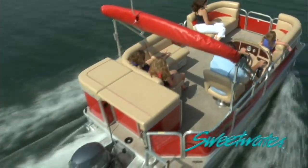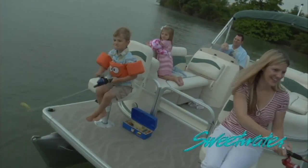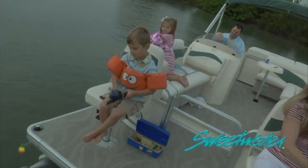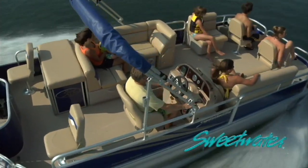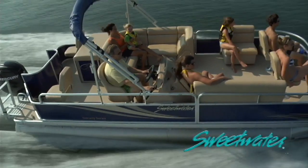Our lineup of affordably priced Tuscany series boats means there's a quality Sweetwater boat available for every customer. With their wide open floor plans and a variety of options, the Tuscany series delivers big on value and fun.